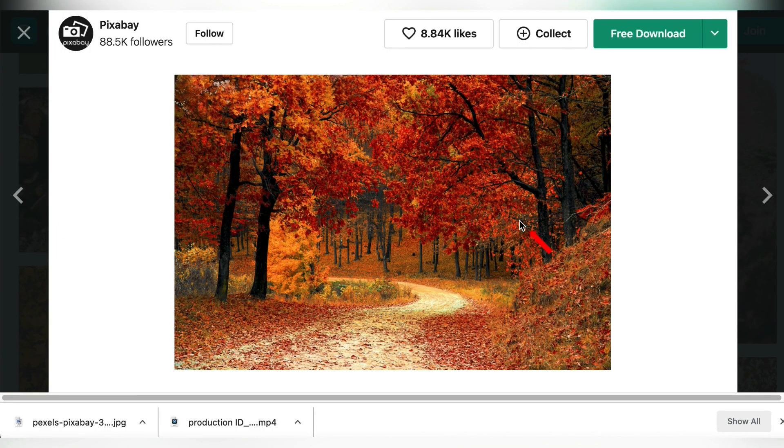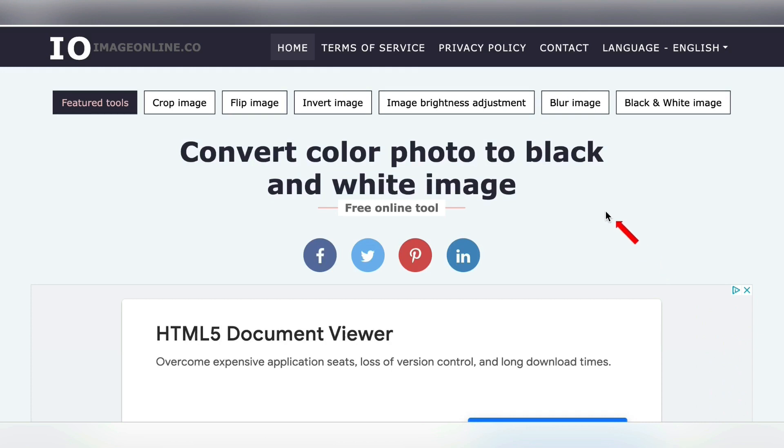I also promised a bonus tip. There is a secret to selling photos that not many people know — black and white photos seem to do better. Black and white photos are very trendy right now. I'm going to show you how to take any color photo, like this beautiful autumn photo from Pixabay, and change it to black and white for free. Come to blackandwhite.imageonline.co — this website will convert any color image to black and white for free.